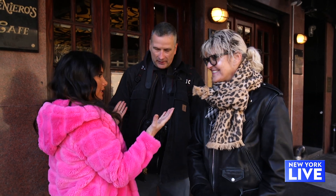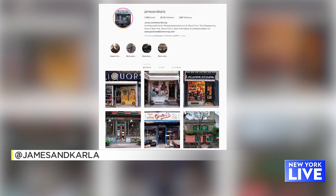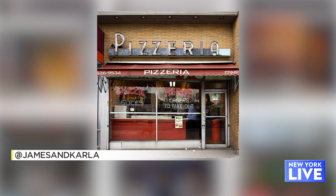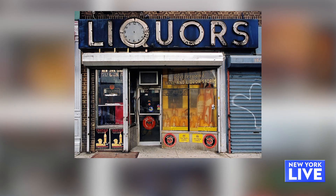You guys are the creative forces behind one of my favorite Instagram accounts, James and Carla, where you guys photograph old signs and old storefronts — and to me those are the stores that really make New York, New York. How did you get into this?